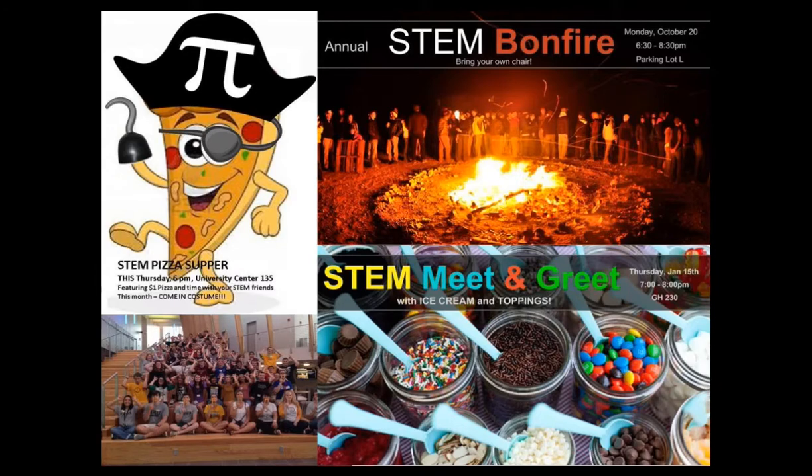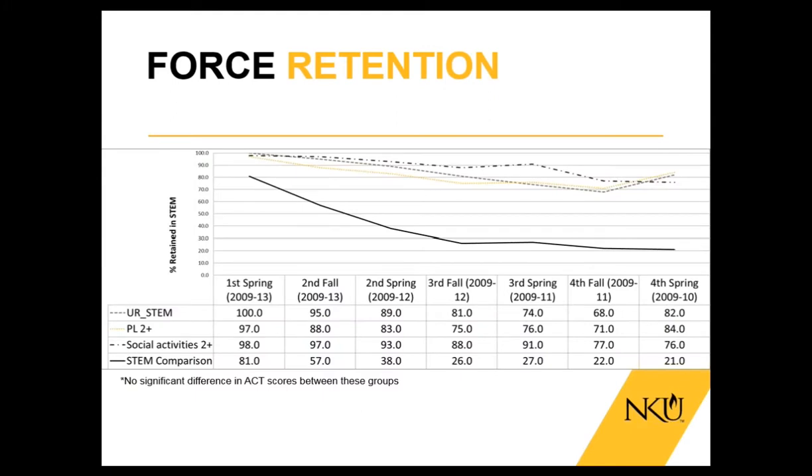This slide shows some of the different ways we've woven STEM social events to help students integrate into the culture at NKU. It includes a STEM welcome event night at the beginning of the fall semester, monthly STEM pizza suppers — that was the Halloween STEM pizza supper there with the pizza slice with the pie hat on — a fall bonfire, an ice cream social: anything that helps get students integrated into their department, meet other students, and meet peer leaders.